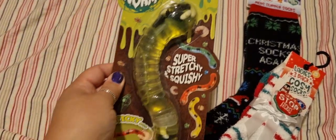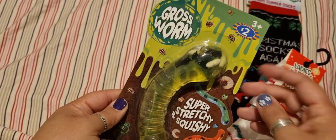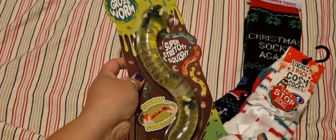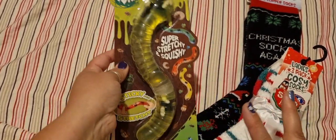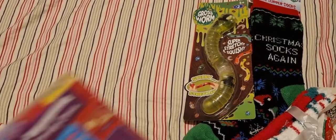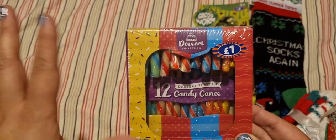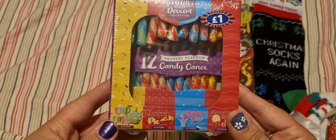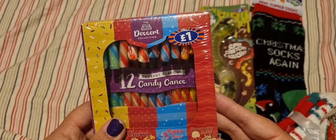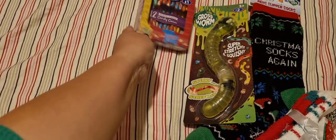I got this — it's really gross. It's a stretchy, sticky, long worm thing which I might save for a birthday because I feel like I've got enough stocking bits. Then I got some candy canes — quite handy for stocking fillers or little gifts to friends. They come in all these different flavours: cupcake, jelly pie, bubblegum, strawberry jelly and ice cream. I thought that was quite cool for £1 for 12.